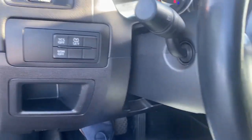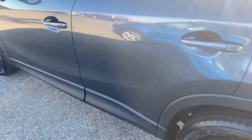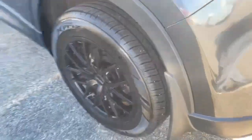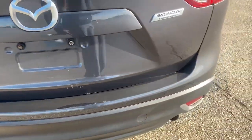Now to end the video I will just show you the exterior of the vehicle. It's in pretty great shape honestly as you can see. It comes with some nice 18 inch tires and rims — CX-5 all-wheel drive.